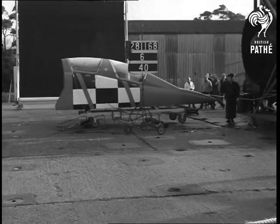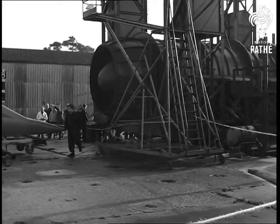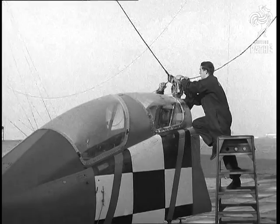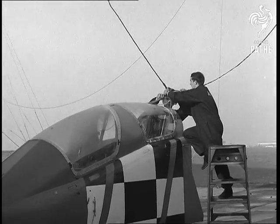Outside, there's an open jet tunnel that can simulate speeds of up to 400 miles an hour on mock-up planes. The equipment is nearly 27 years old, but it does its job perfectly.